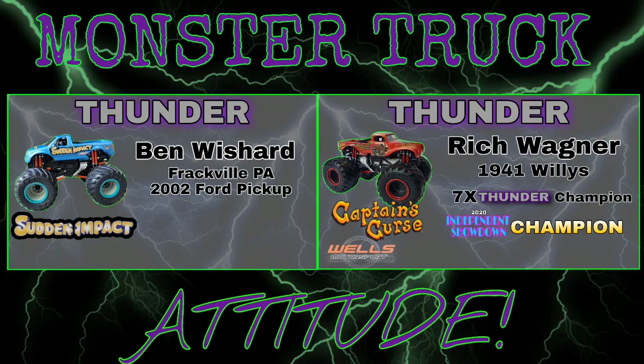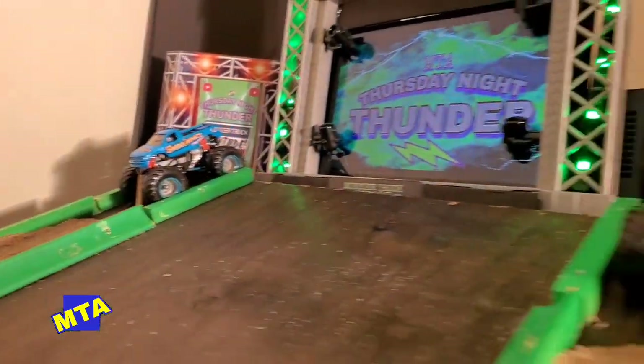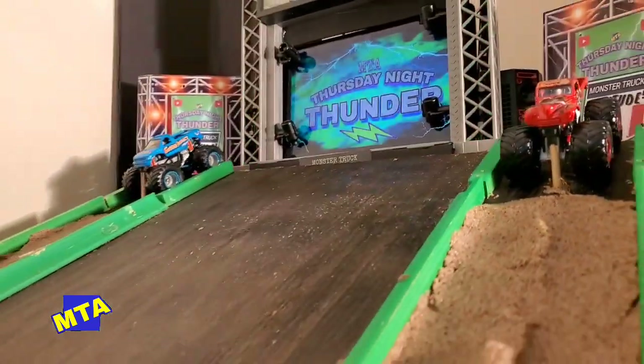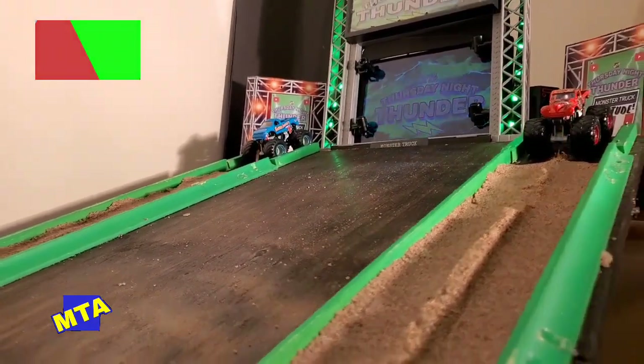Up next, we've got the return of Ben Wishart, who made it to the finals last week taking on the West Virginia Mountaineer — he lost by merely a fender of a truck. But in the near lane is seven-time Thursday Night Thunder champion Rich Wagner out of Wells Motorsports in Captain's Curse. They're still trying to dial that truck in. Sudden Impact and Captain's Curse stage as we go green.